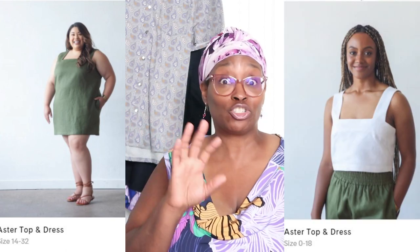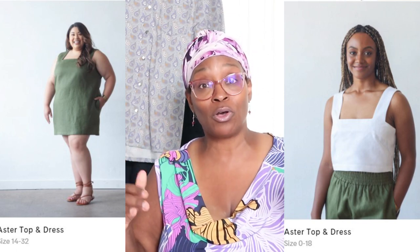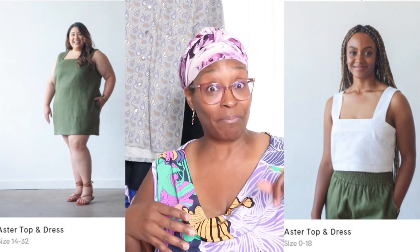Coming in is the True Bias Aster Top and Dress, available in two size ranges — make sure you pick the correct one when you go to their website. It looks to be a beautiful, intermediate-beginner pattern. It has buttons down the back and French darts, but it's such a beautiful dress. You have the option to fully line it. I love a good square neckline, and this is a really nice release. The link will be in the description box below.